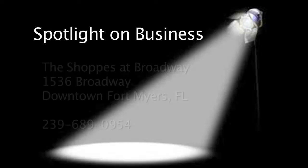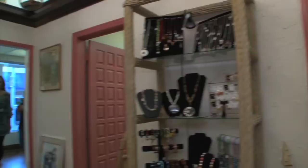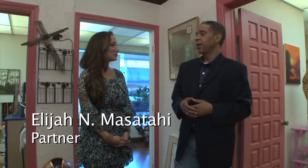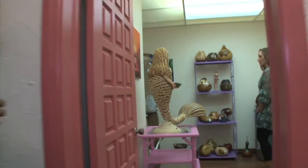And now a Spotlight on Business with The Shops at Broadway and Space 39. We're here at The Shops at Broadway with partner Elijah Massathi. We've been here about five weeks now. We have a lot of really neat, funky, cool, avant-garde things — handcrafted local art. We have a gourd room with gourds from Georgia and California, made by two different artists.